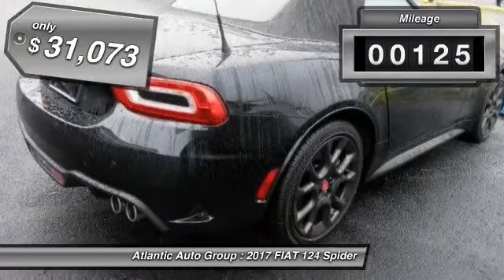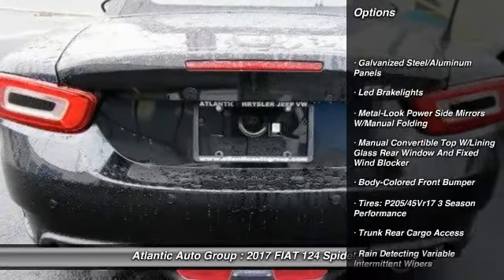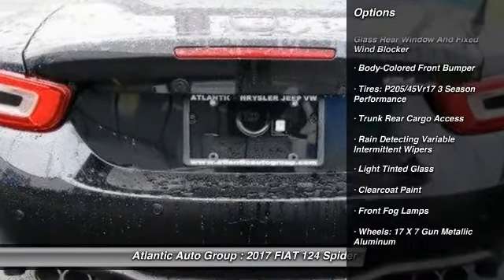This vehicle has less than 200 miles, and it's priced below $35,000. Here are some of this vehicle's great options.